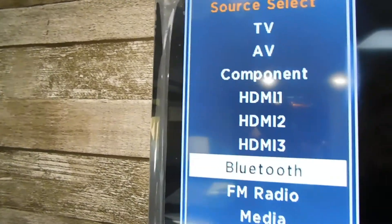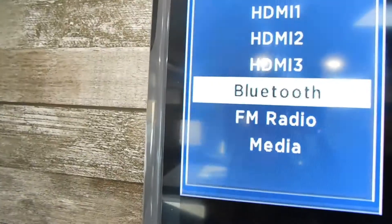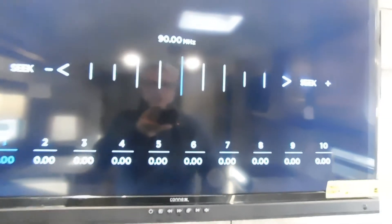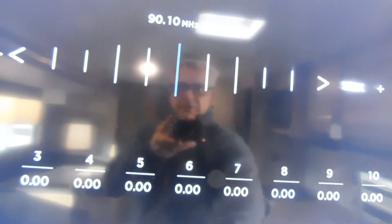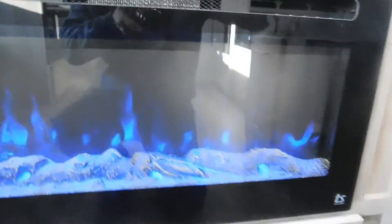You have a smart TV — these are super cool, we just started receiving them. Everything is on your television, from your stereo to Bluetooth. You can access TV, HDMI, Bluetooth, and FM radio all from here, and change channels and volume.